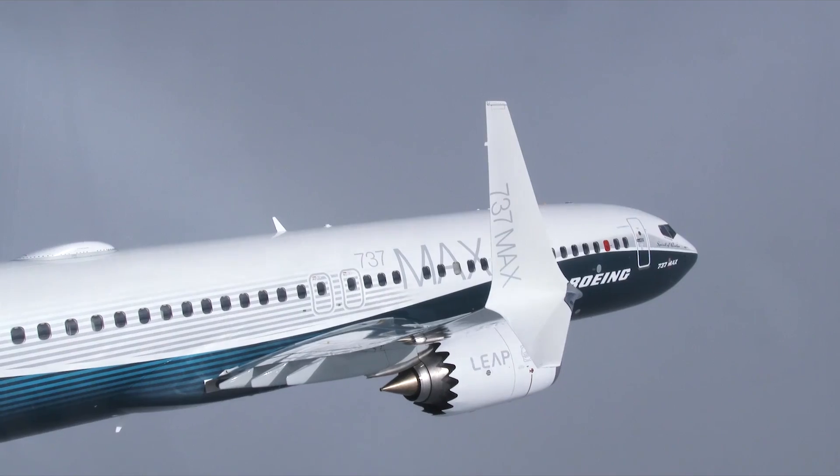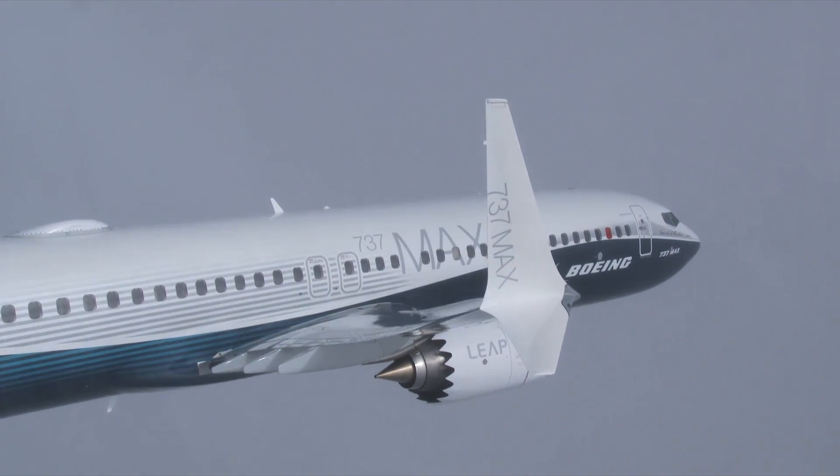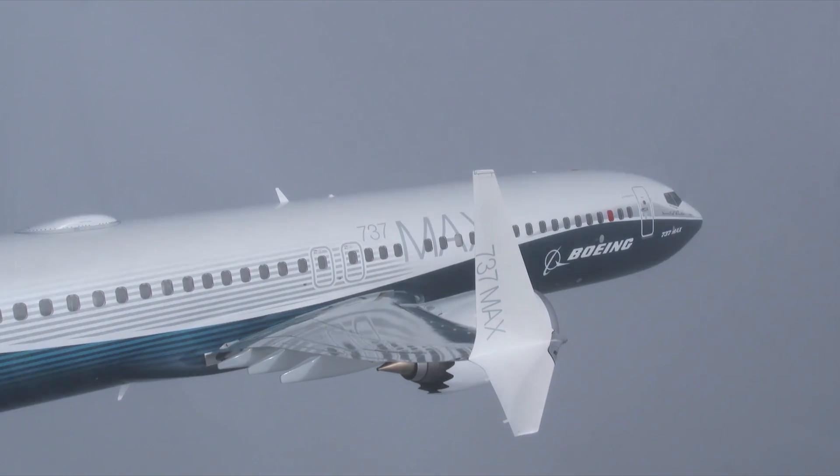Additionally, the FAA requires what they call functional and reliability testing, and frankly, that's going out and just operating it like an airline. So this is the airplane that's really going to be demonstrating that it can operate well in airline service.